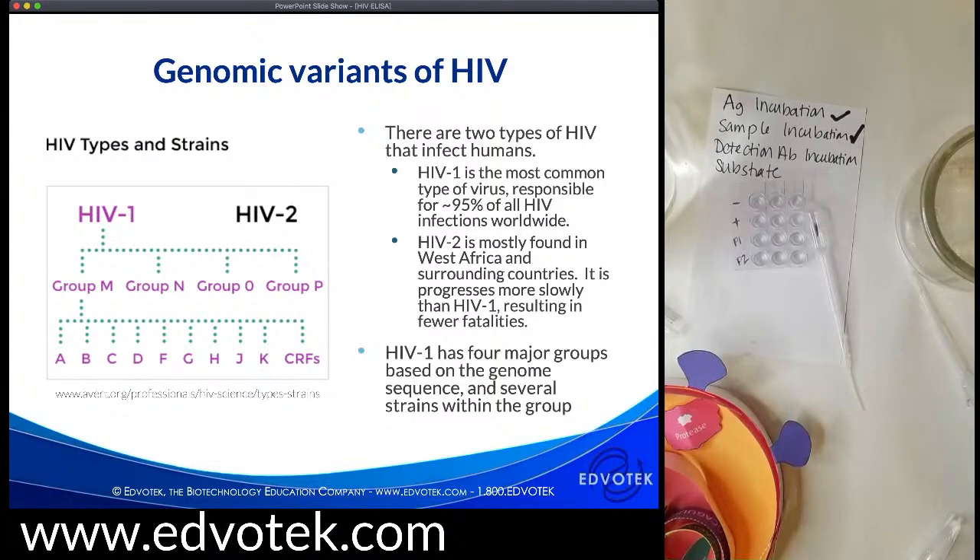There are two types of HIV that cause disease in humans. HIV-1 is the most common, responsible for about 95% of all infections worldwide. HIV-2 is mostly found in West Africa and surrounding countries and progresses more slowly, resulting in fewer fatalities. Researchers sequence patient HIV genomes to learn more about the virus. Reverse transcriptase is an error-prone enzyme, often creating mutations. HIV-1 has four major groups based on genome sequence, with the M group — major — found in over 90% of people infected with HIV-1, further separated into nine strains and additional substrains.